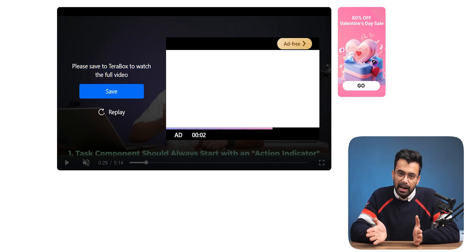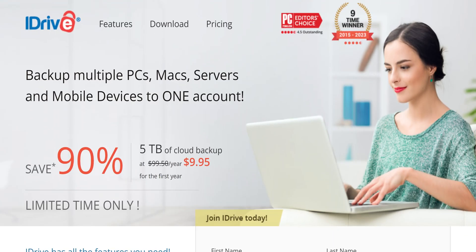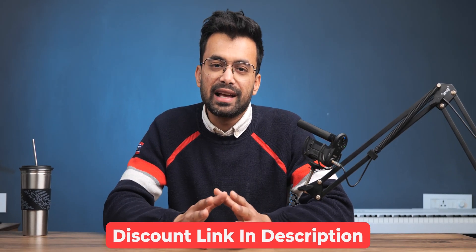In conclusion, Terabox is an okay-ish cloud storage service with its own plus and minus points — mostly minus. For free users, you can't really complain since you are getting 1TB for free. However, one service on my go-to list is iDrive. They offer 5TB for $10 for the first year, then $100 per year, which is nothing for renting 5TB of storage for a whole year. You can access that offer from the description below as well.